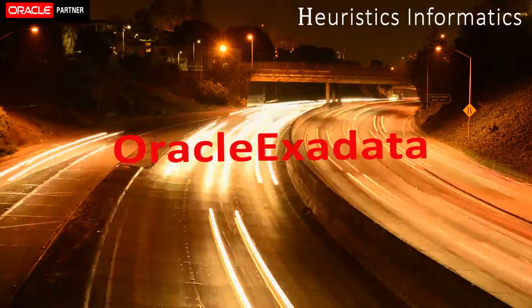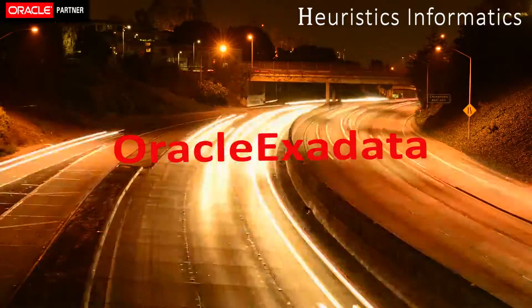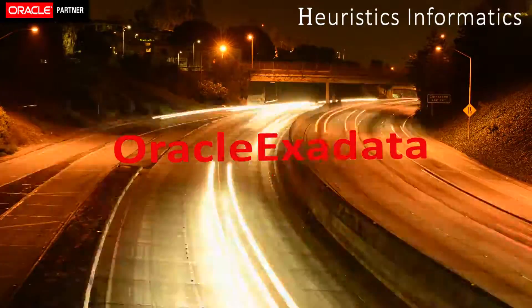Welcome to Heiristics Informatics YouTube channel. Today we will have a glimpse of Oracle Exadata.